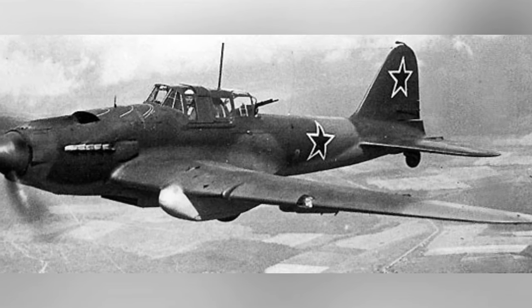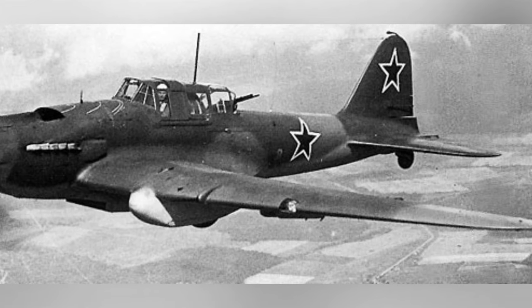A photo of a flying IL-2 Sturmovik ground-attack aircraft. The date of the photo is not known.